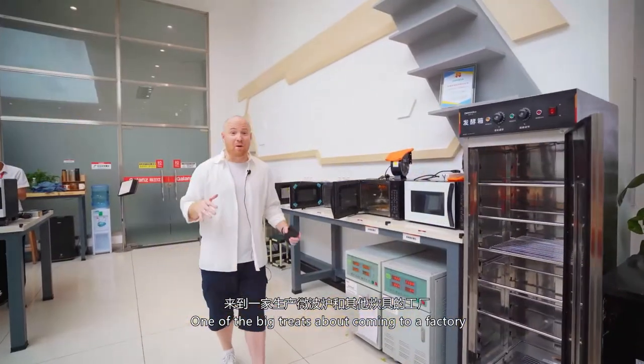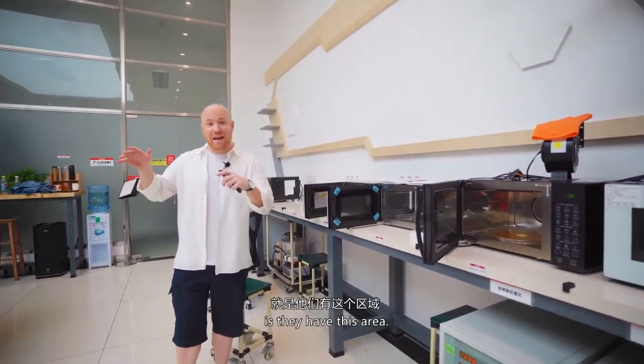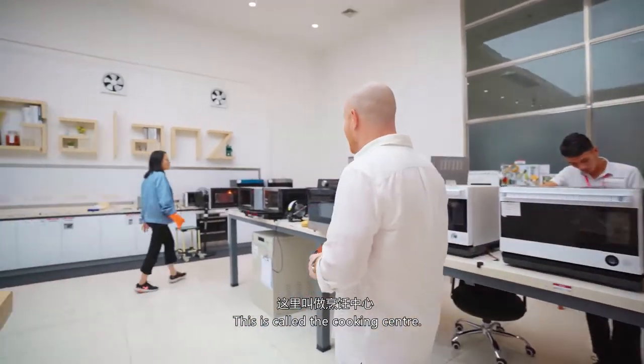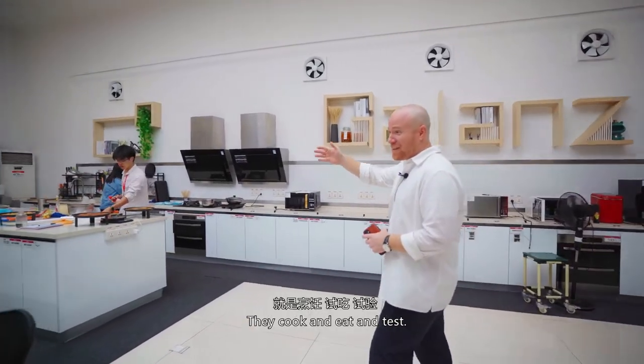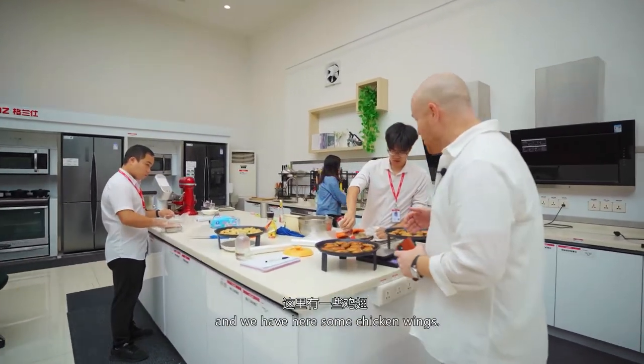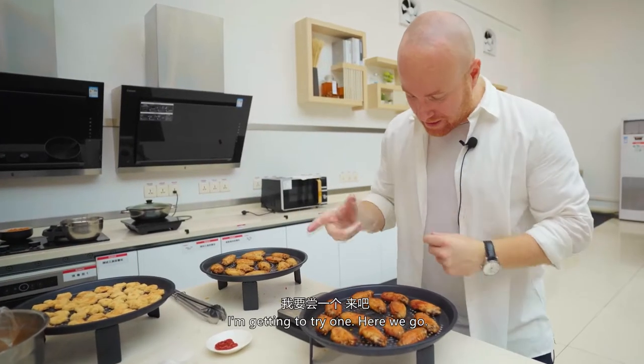One of the big treats about coming to a factory where they make microwaves and other cooking utensils is they have this area. This is called the Cooking Center. These folks cook and eat and test all day long. They're called Cooking Engineers. And we have here some chicken wings — I'm going to get to try one.